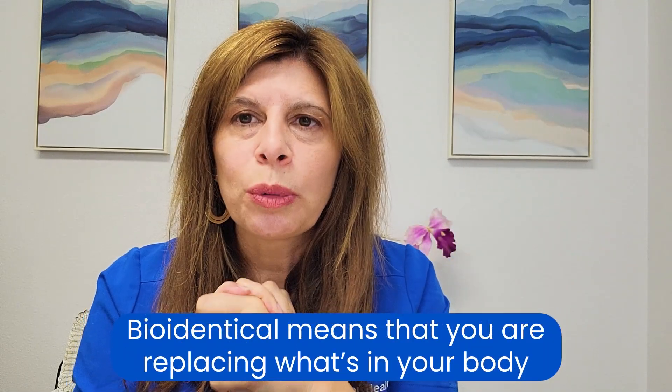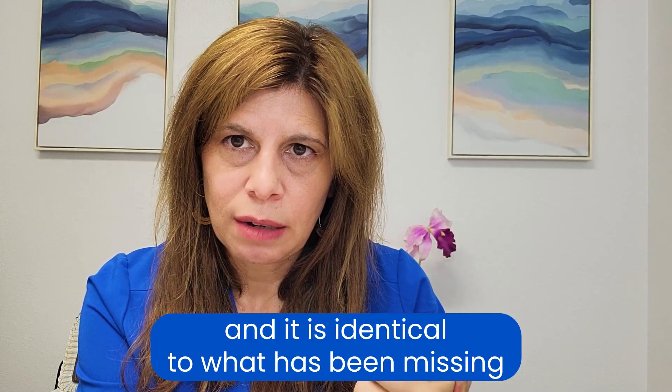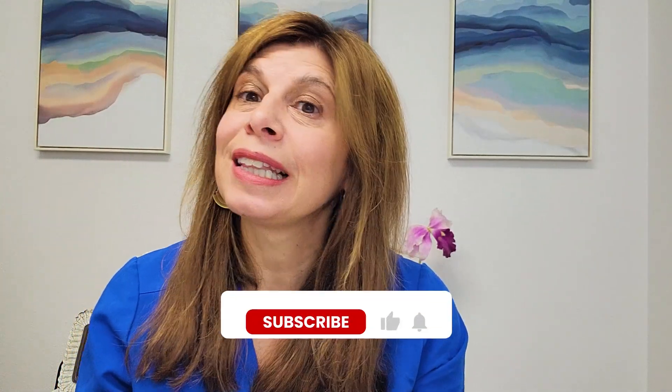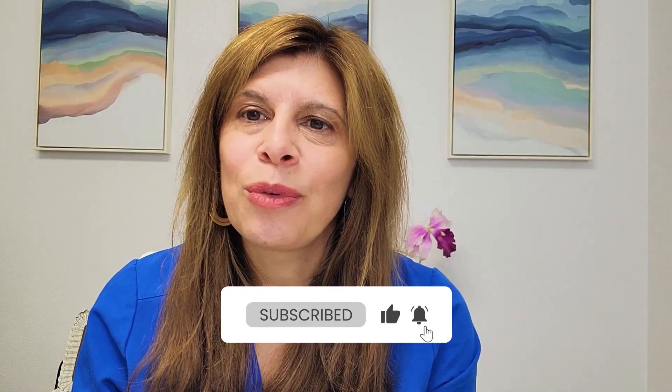Bioidentical just means that you are replacing what's in your body and it is identical to what has been missing — so it could be FDA-approved or compounding. Hope this makes more sense for you. If you have questions specifically about that, let me know. Don't forget to like and subscribe to this channel and I will provide more videos.